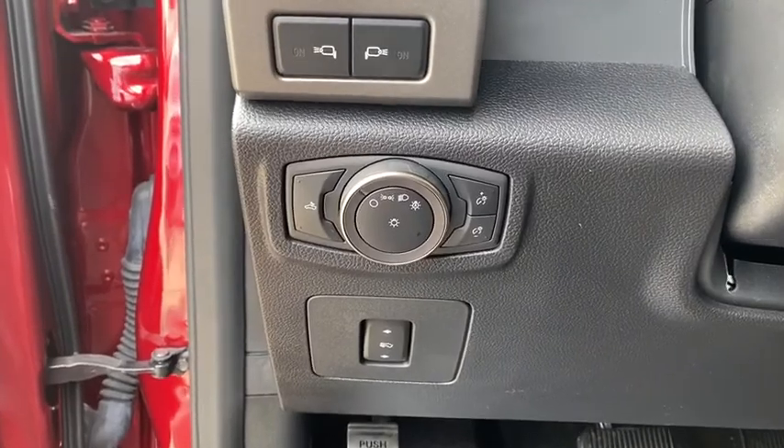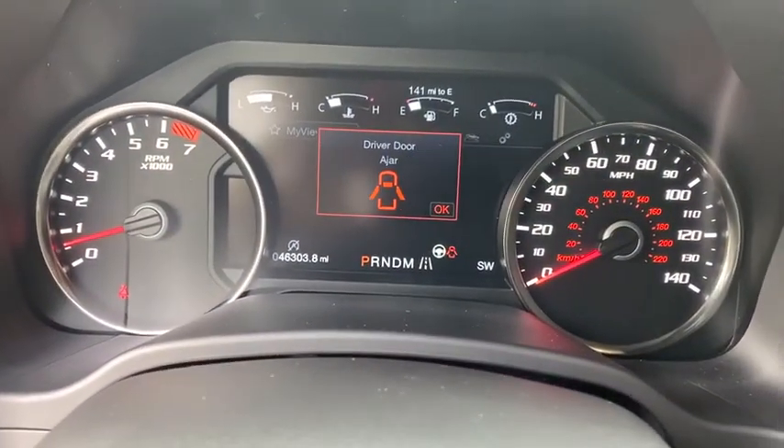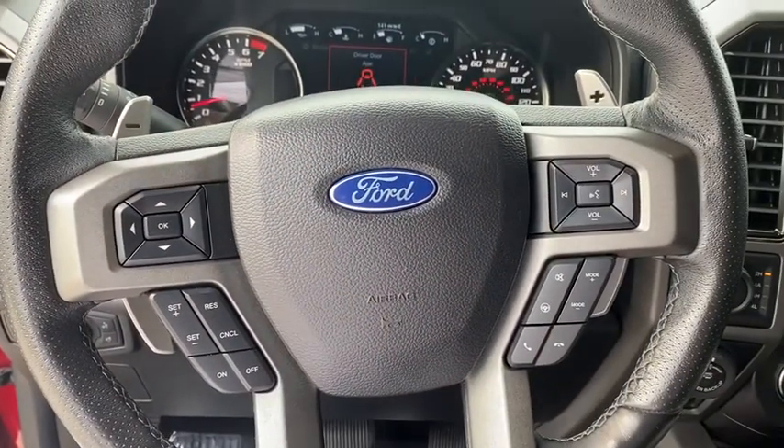Aluminum wheels. Floor mats. AM FM stereo radio. Rear defrost. Take this vehicle for a spin and see why so many shoppers are now proud owners.